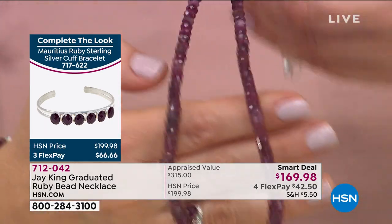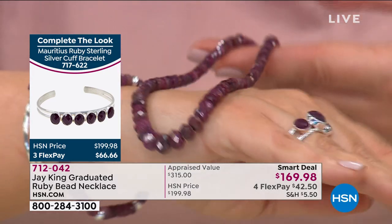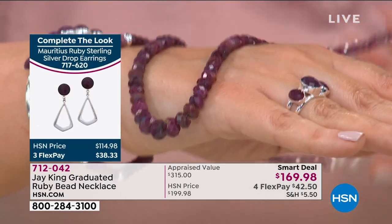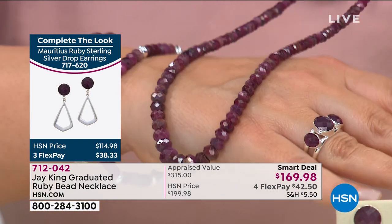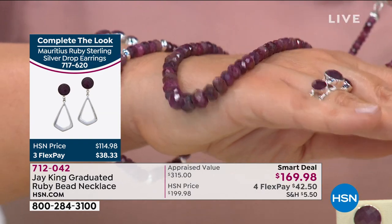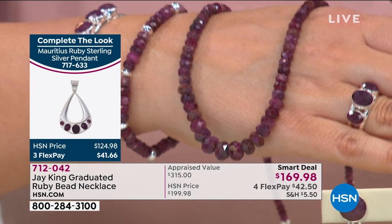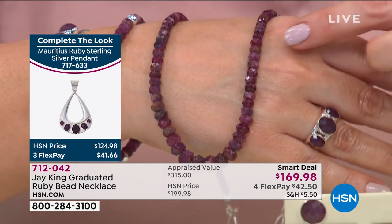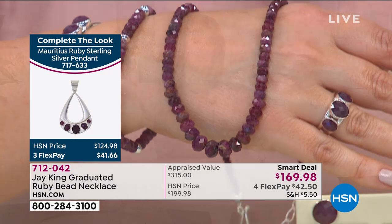Look at the size of those beads as it graduates to some pretty chunky ones — imagine if that were a ring. That is all God-given natural color. They are magnificent. Item number 712-042. It's called a Smart Deal — for a temporary time we put this amazing item on a fabulous price, second only to the Today's Special. With any debit or credit card, you only pay $42 today. I don't have a strand of rubies in my jewelry box — today we can all have one.